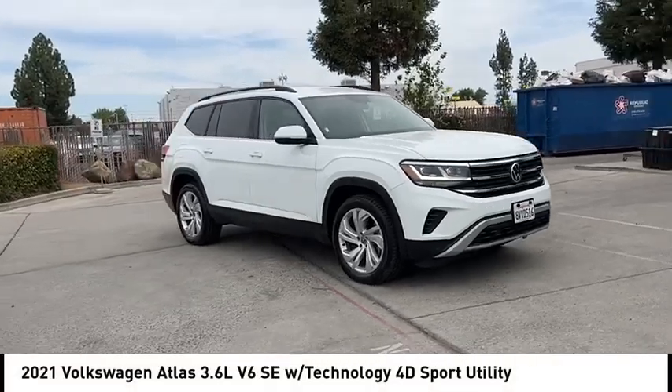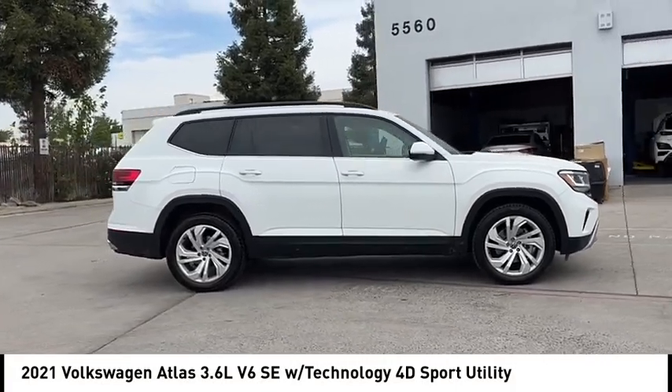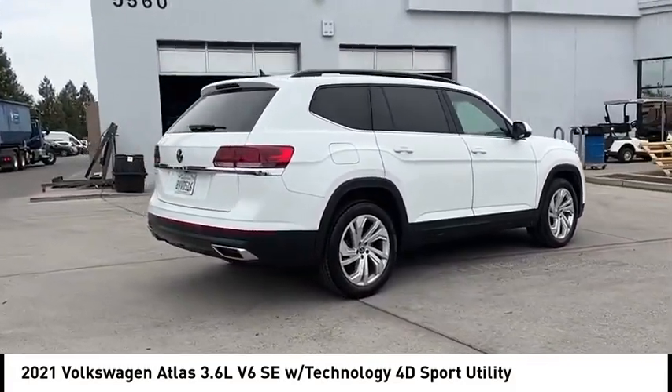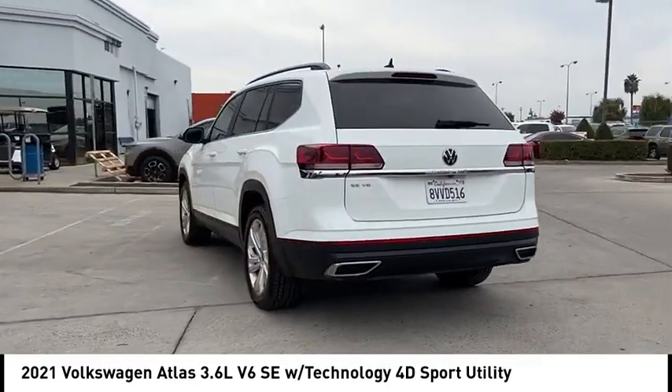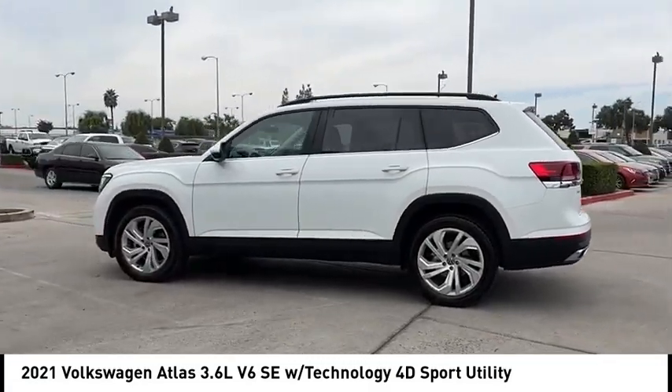Take a ride in the 2021 Atlas. The Volkswagen Atlas provides you all the flexibility you'd expect from a crossover vehicle with three rows of seating. The Atlas also features the latest in audio and safety technologies. This vehicle has less than 65,000 miles.